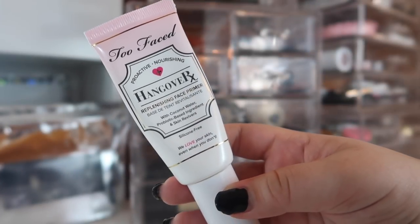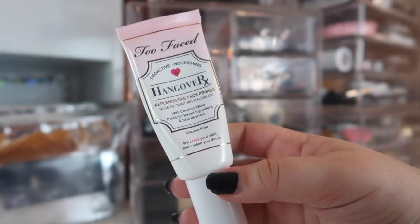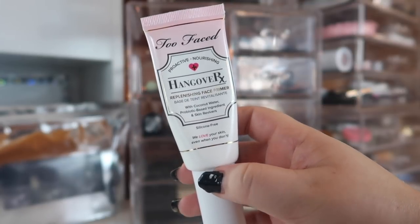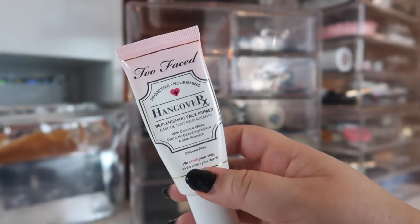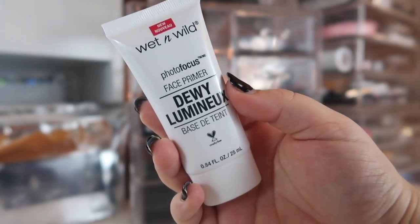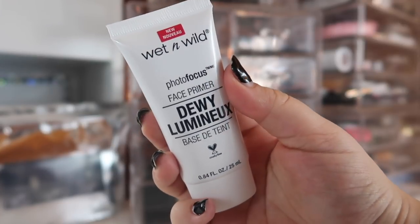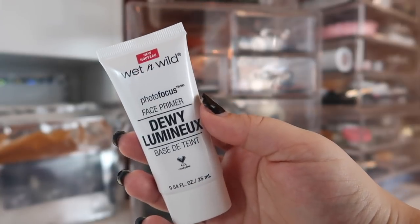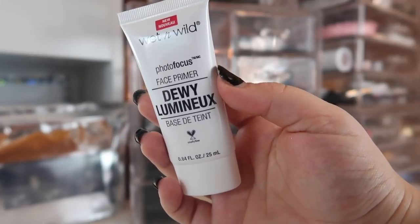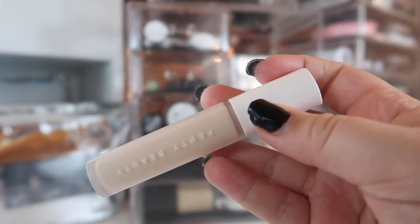The next primer is from Too Faced — the Hangover RX Replenishing Face Primer. It's such a good moisturizing primer. I think it's a bit pricey for the full size, but in the driest times of year it really comes through. I also used this when I had a hangover and I did feel better. The last primer is from Wet n Wild — the Photo Focus Face Primer in Dewy. I wanted to test this under different foundations to see if it gives a more dewy look, because in my full face of Wet n Wild video it didn't gel well with their own foundation.